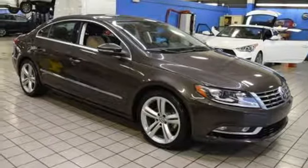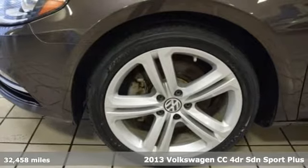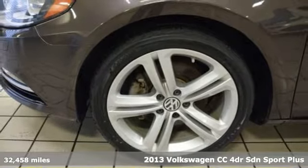It's a 2013 Volkswagen CC. Its looks are promises made. Its drive is a promise kept.